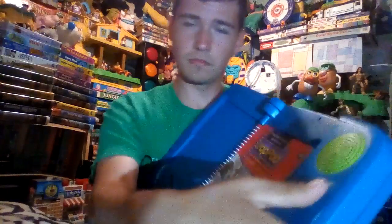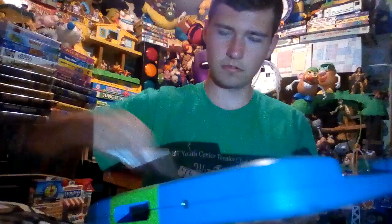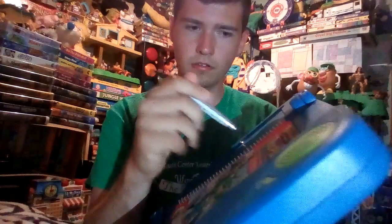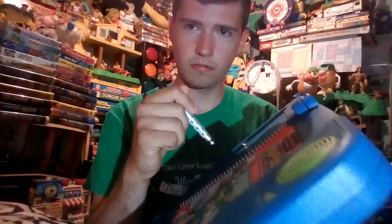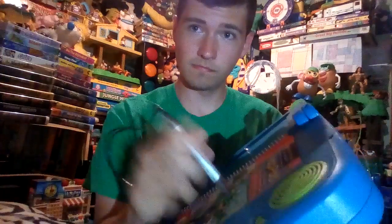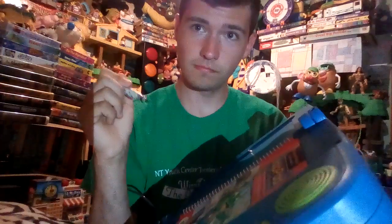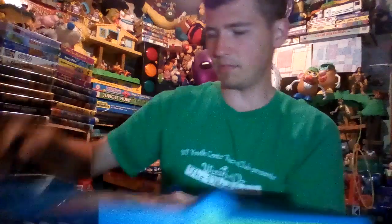It still works. Welcome to the LeapPad Learning System. And here's the pen. It makes sounds — 'Hi, I'm Leap.' So that's my LeapPad and book.